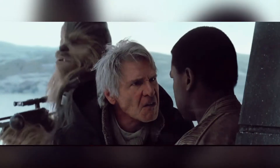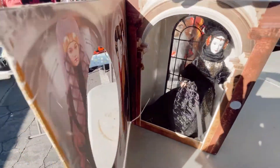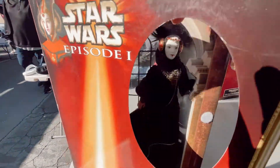Holy grail — another Padme doll! I was over the moon for this. She just has so many outfits and so many of these dolls came out. This was a fantastic, great Thursday flea market pickup.